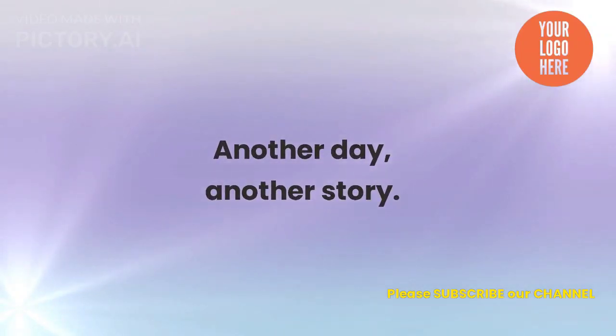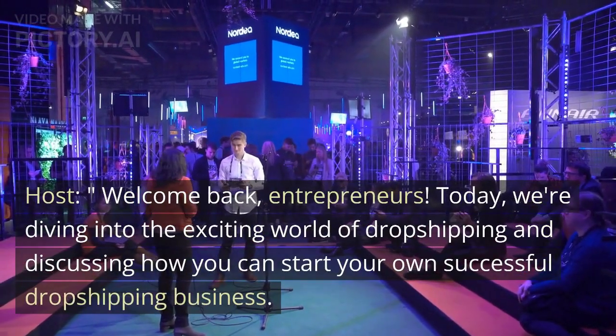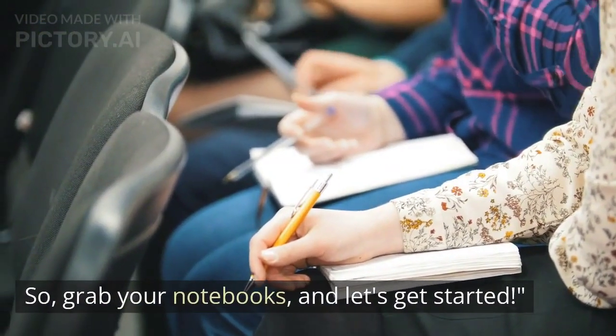Another day, another story. Welcome back, entrepreneurs. Today we're diving into the exciting world of dropshipping and discussing how you can start your own successful dropshipping business. So grab your notebooks and let's get started.